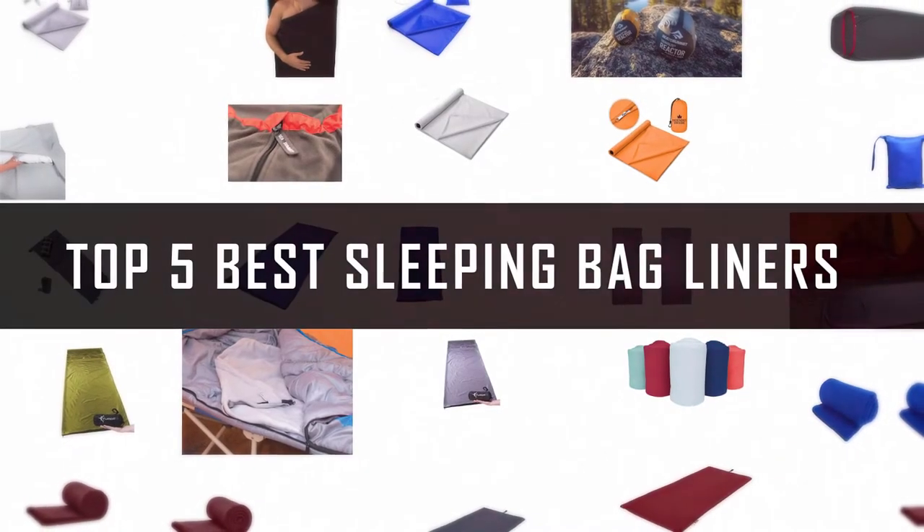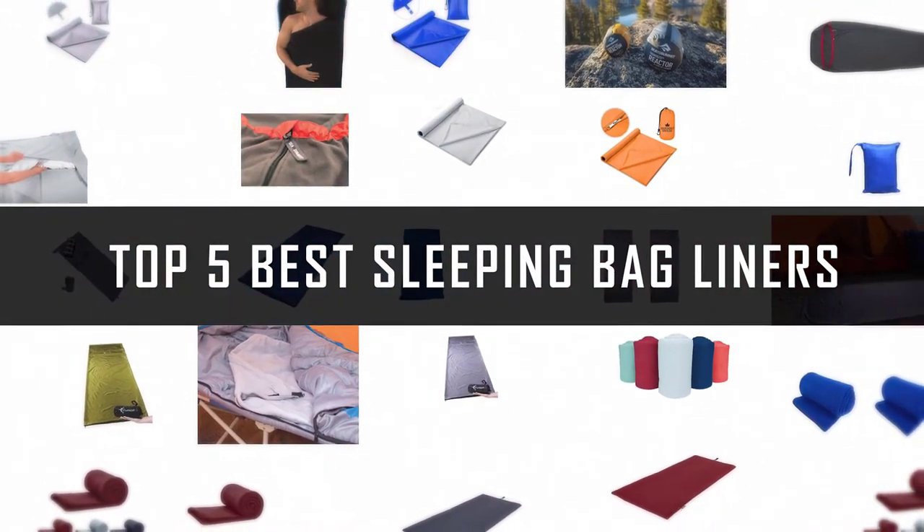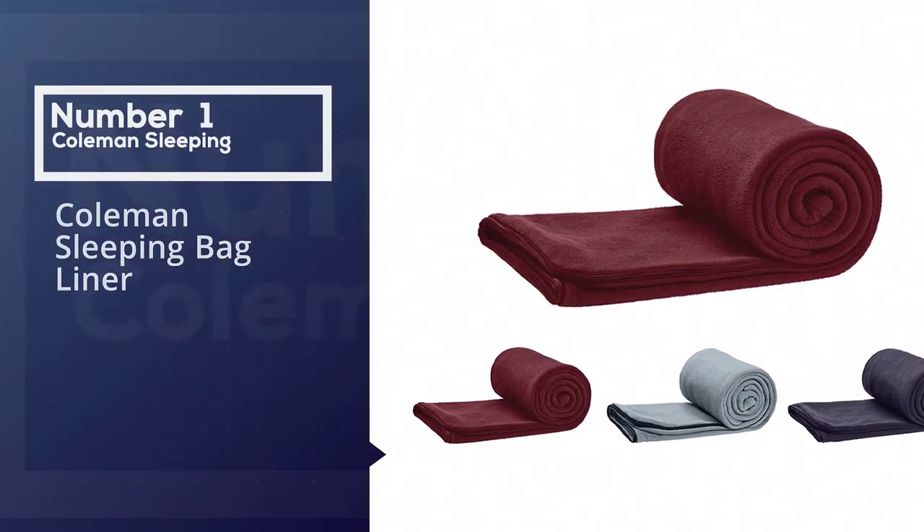If you are looking for the best sleeping bag liner, here is a collection you have got to see. Let's get started. Number 1, Most Popular: Coleman Sleeping Bag Liner.